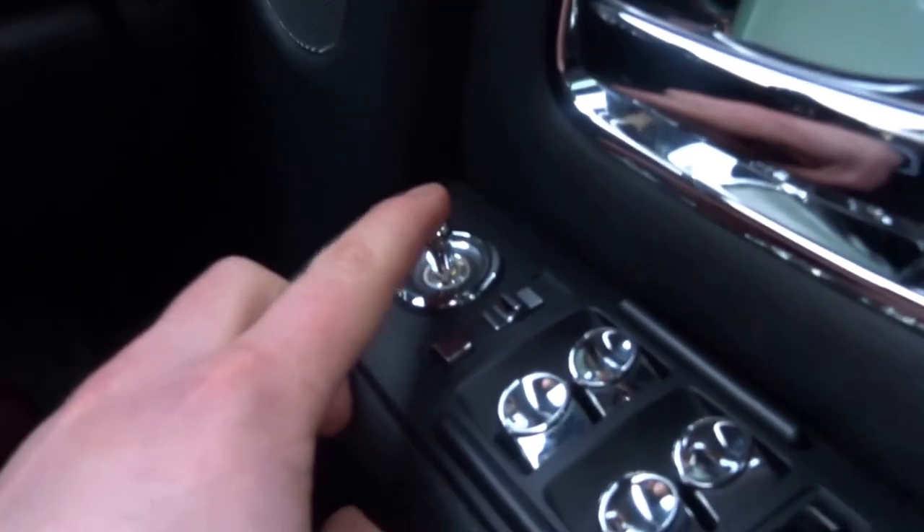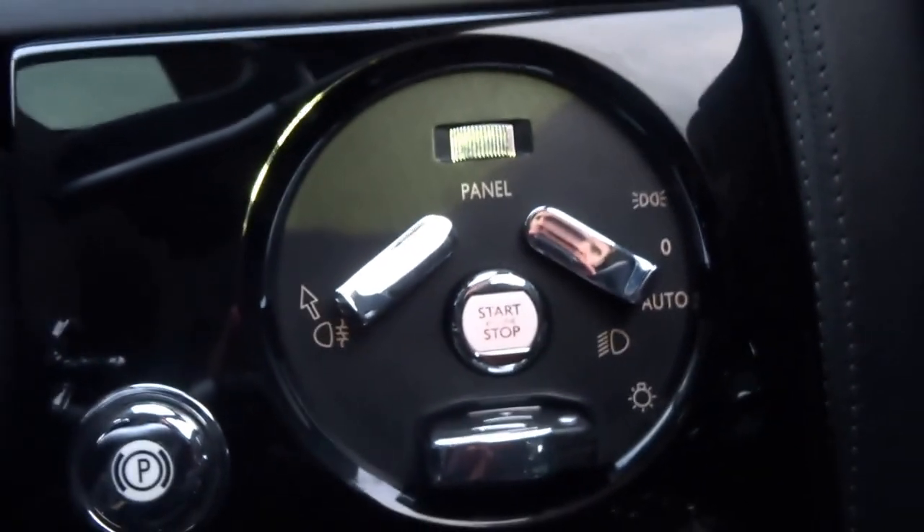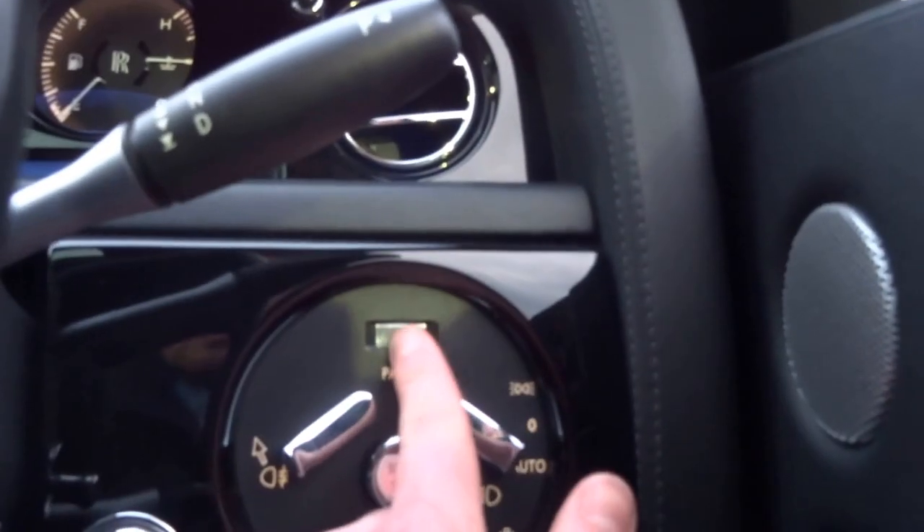Beautifully finished everywhere — I mean, even the sun visors are trimmed in leather. You've got these lovely leather pull-cord handles to get in and out of the car. Electronic mirror adjustment controls are just lovely to operate. Start-stop, auto lights, and adjustment for the panel. The car's running — I'll just step back out and let you hear it. Beautifully smooth engine.